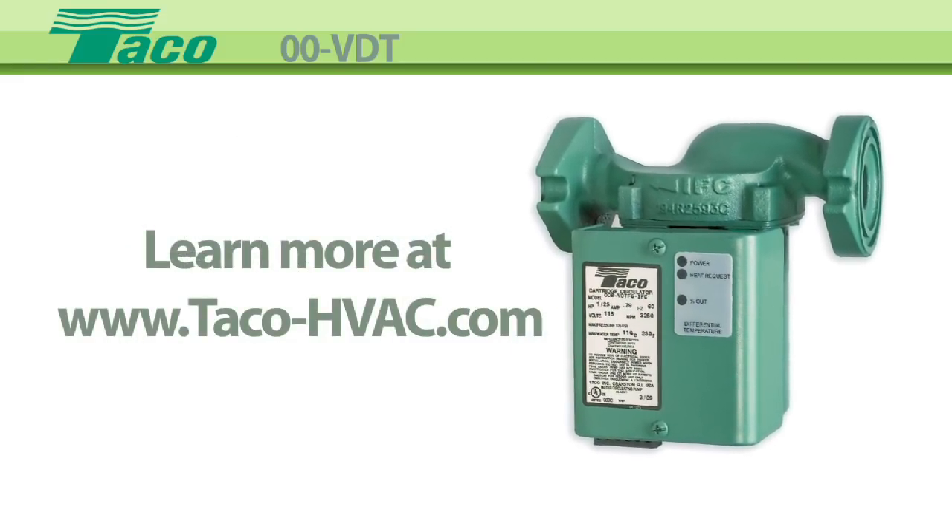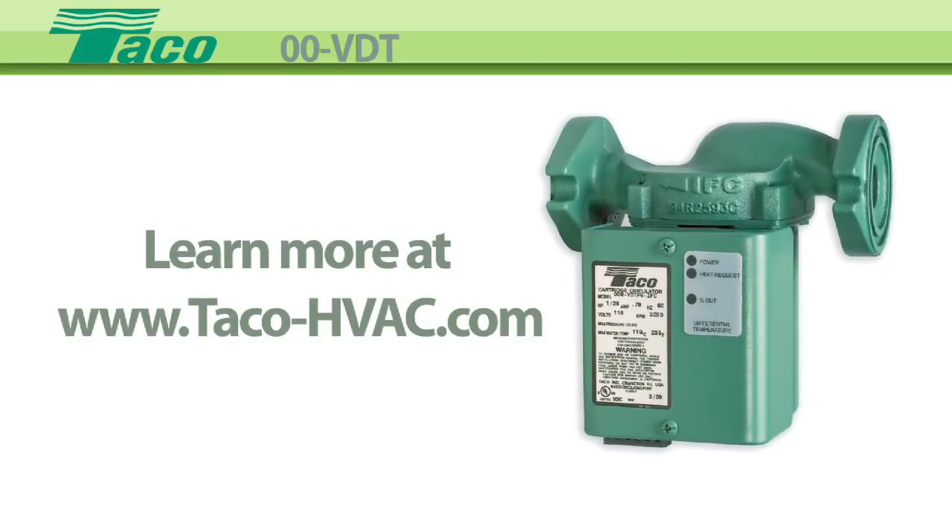Learn more at Tayco's website: www.tayco-hvac.com